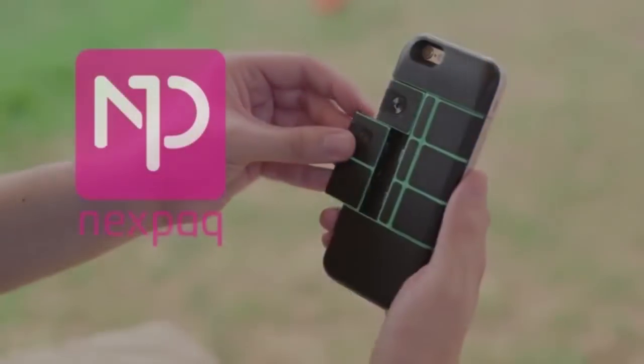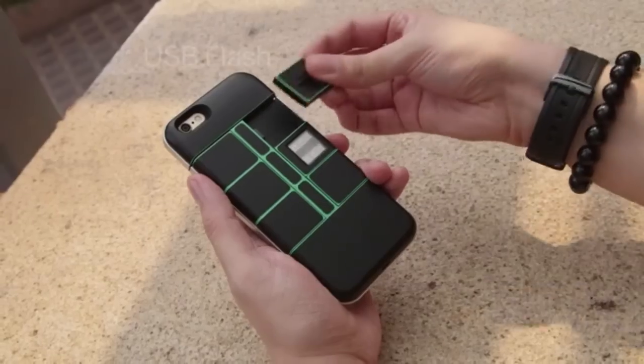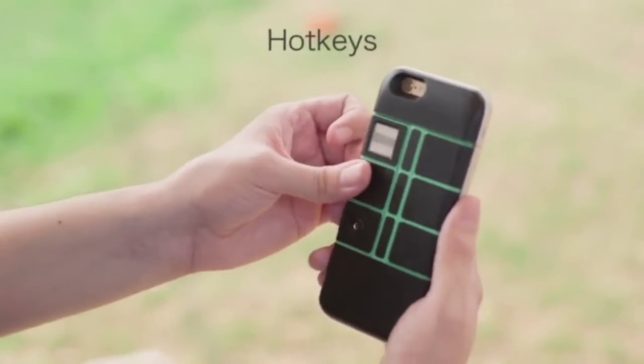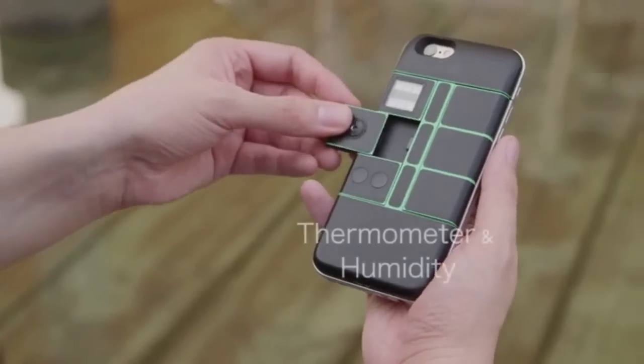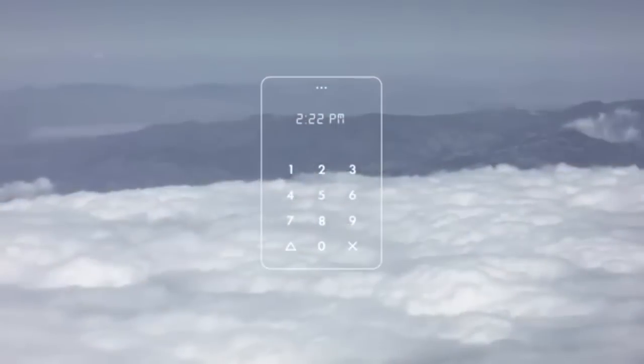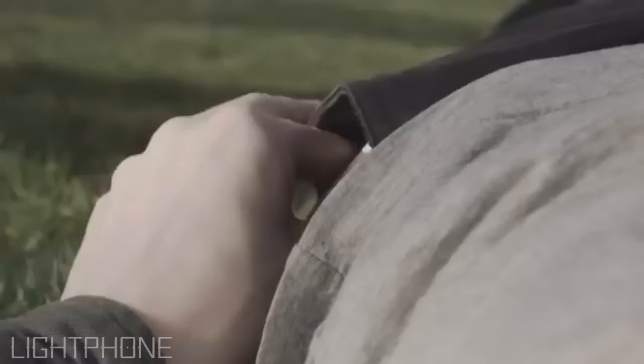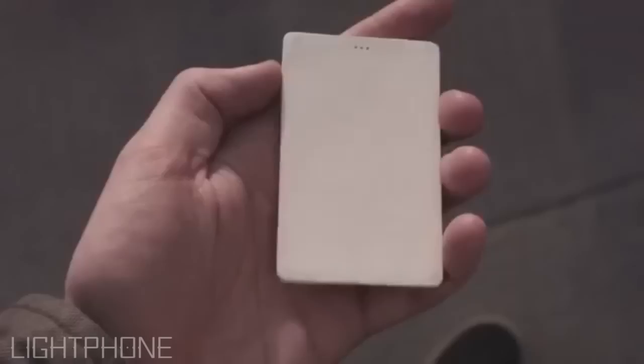Hey, what's up guys, this is the ninth episode of Five Unique Gadgets You Might Not Know About. I hope you guys are enjoying this series — make sure to check out our previous episode if you haven't already. Without any further ado, let's get started. First on the list is the Light Phone. Smartphones are everywhere in modern life.